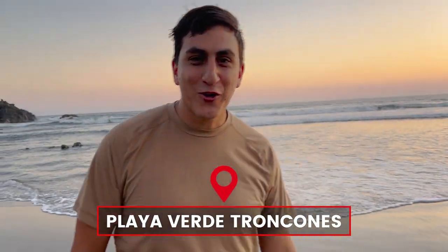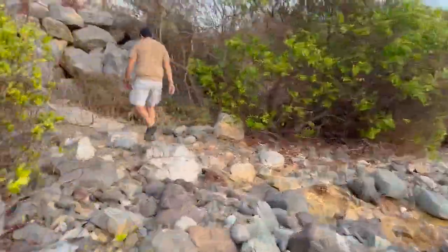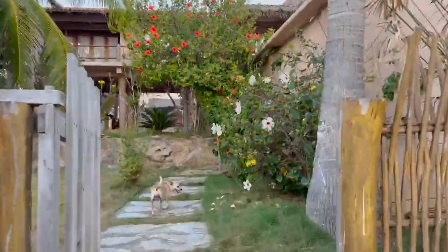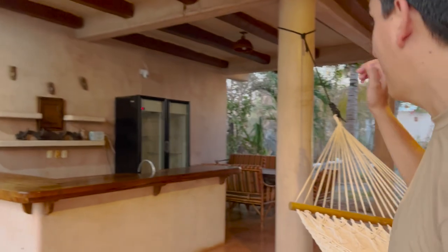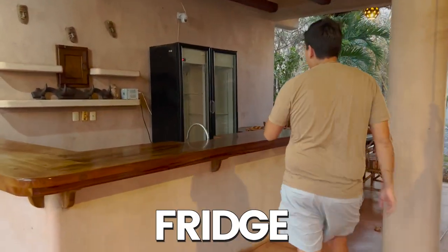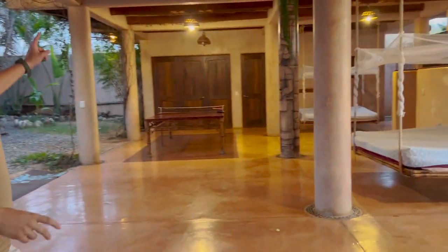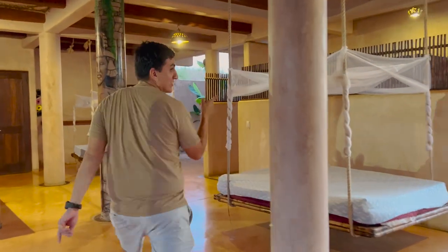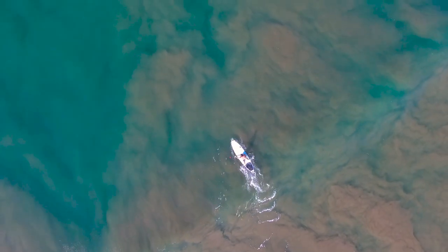Hey guys, I'm here in Playa Verde Troncones and this house might just be the perfect place for your next vacation. On the main floor we have an excellent bar with a commercial fridge to fill your beer, a pool, a hammock, two hanging beds that you can relax and read in, a ping pong table for your tournament, and a full bathroom to rinse off when you get back from surfing at the beach.